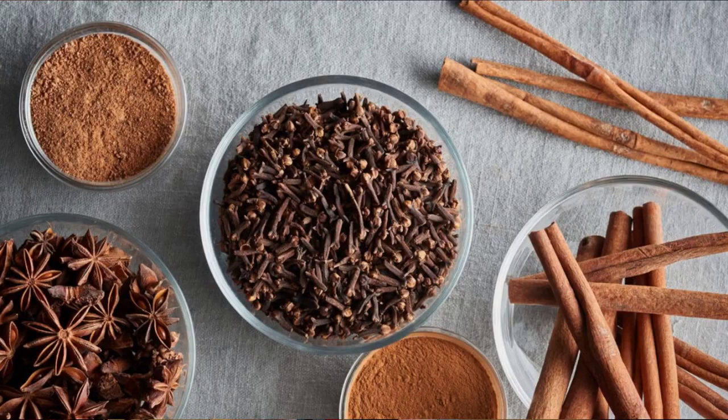Number five: herbs and spices. These are going to turbo-charge and build flavour bridges within your recipes. Think eugenol-rich cloves, cinnamon, nutmeg, Chinese five-spice, curry spices, black pepper, fenugreek, lovage, star anise, and saffron.